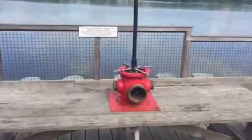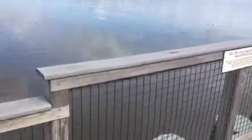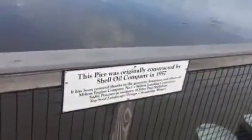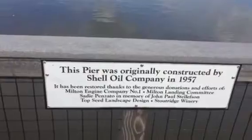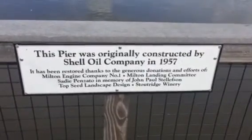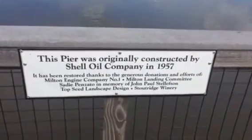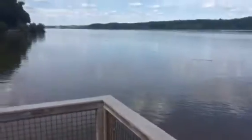It's a very cool place to come out and have a picnic because you are actually just picnicking over the Hudson. The Shell Oil Company had this pier — you can see right here that it was originally constructed by the Shell Oil Company back in the late 50s. There are still a lot of tankers coming up and down the Hudson, but it's a quiet, glassy day out there right now.